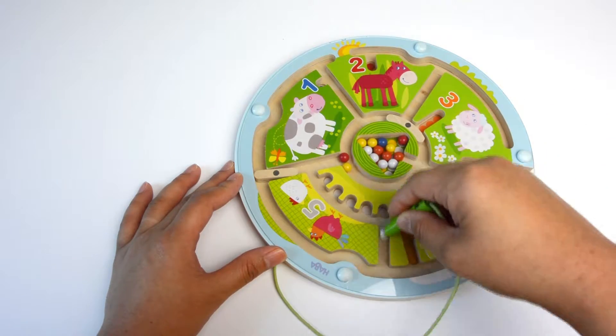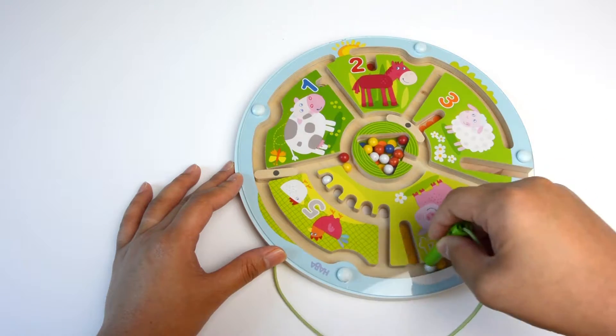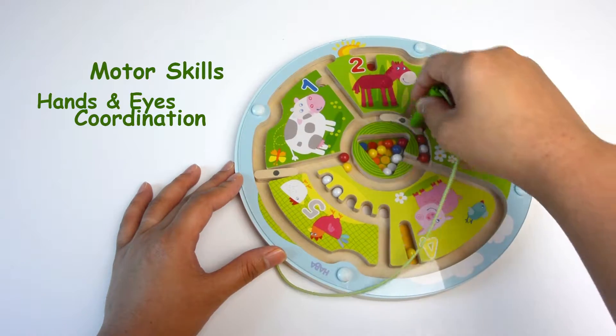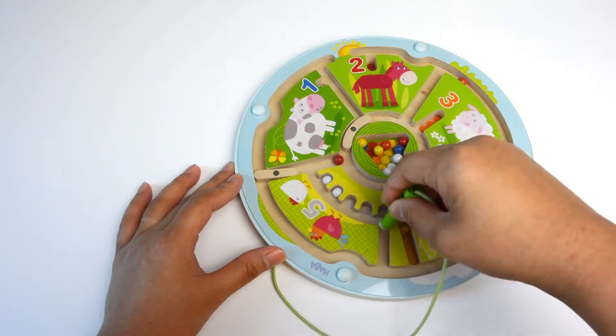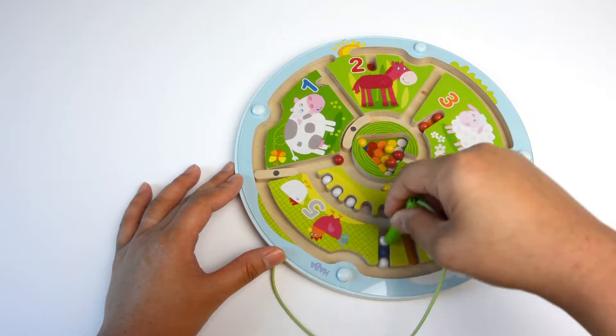I have played with a lot of wooden mazes in the past, but this is my favorite because of its educational values. It encourages children's motor skills and hand-eye coordination, as well as teaching them about animals and numbers from 1 to 5. The strong magnetic attraction is also a bonus, which makes it easier for little kids to move the balls around.